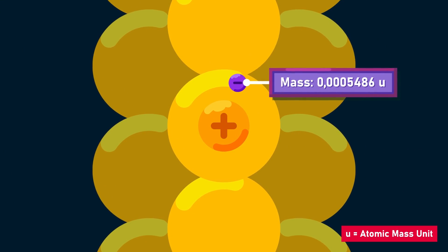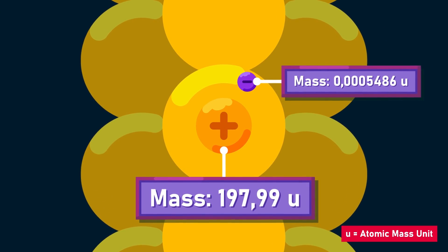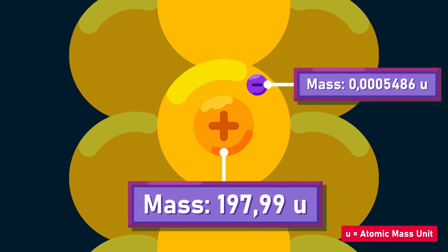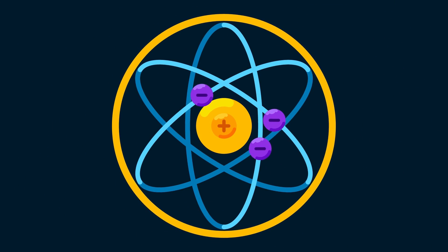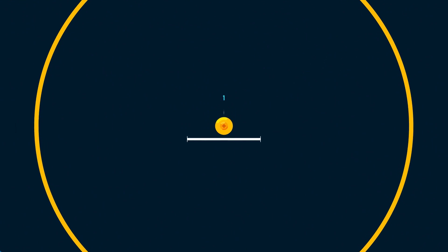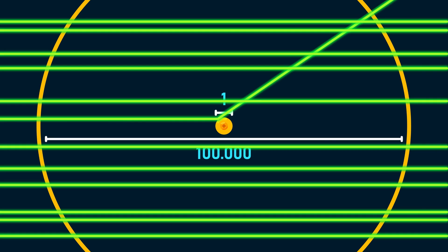Rutherford thought there must be something positive, minuscule, yet heavy in the center of gold atoms that repels positive alpha particles and essentially makes up the atomic mass. He called it the atom's nucleus. The results strengthened the previous notion about the existence of positively charged particles, later known as protons, within atoms. And since the majority of the particles passed through, he suggested that an atom is mostly empty space.